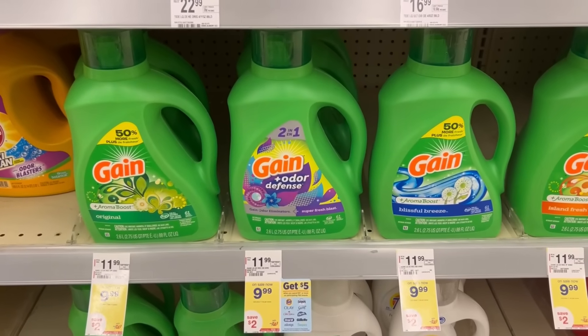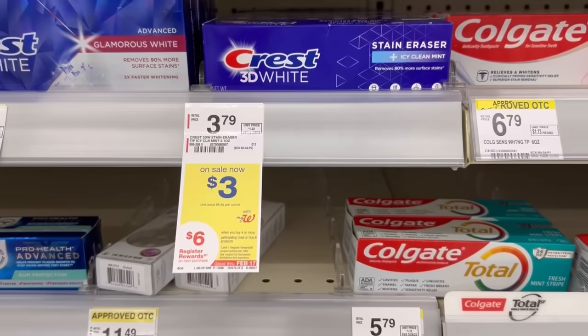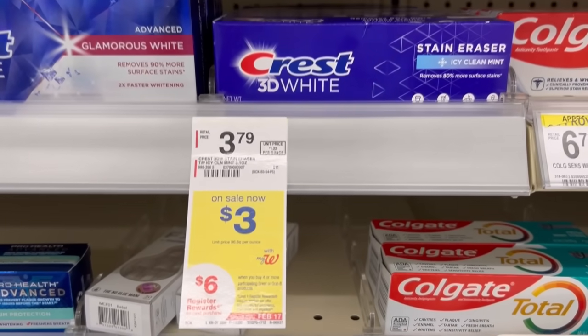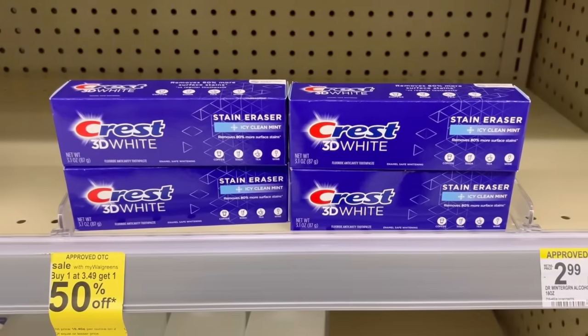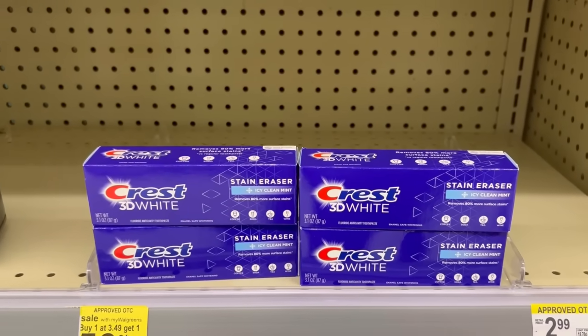Scan the bottles to make sure the P&G deal pops up on the app, because it might be for particular scents. For our oral care deal, I'm going to pick up four items priced at $3. When you buy four you get a $6 register reward. The toothbrushes are included in this deal — I just played it safe and picked up four of the same items.